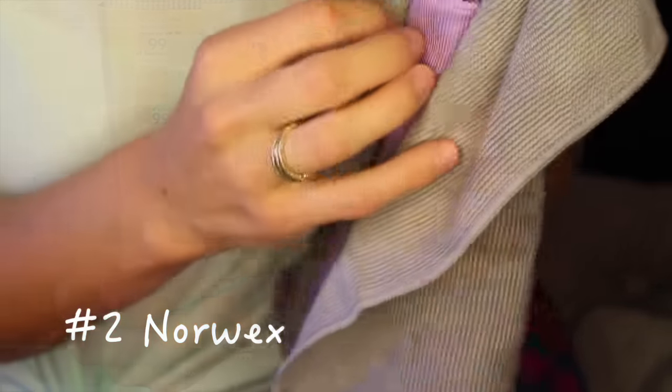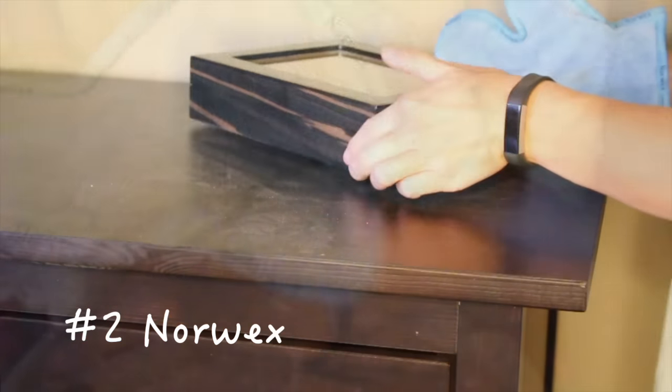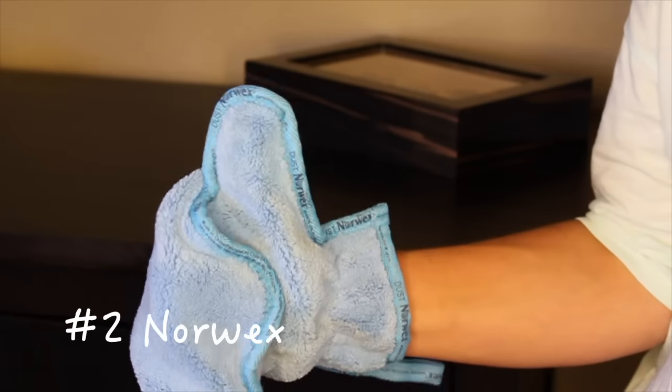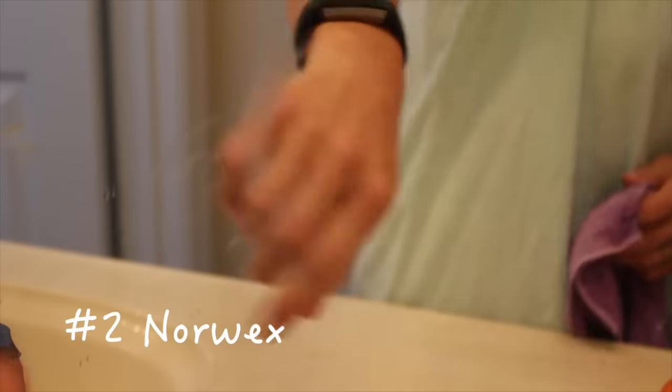Next up is Norwex — so cool. They have towels that clean. They've got the window cloth, the Enviro cloth, kitchen towel, body towel, and the dust mitt. I wasn't exactly sure how well this would work, but I'm going to show you the next minute of basically how well it works. This is amazing — these towels are seriously amazing. They have silver built into them and they replace cleaners in your house. I was blown away. Here's the mirror — how well these work. I ended up cleaning the whole mirror. Just demonstrating these for this video was amazing.